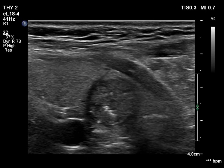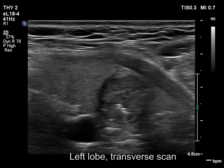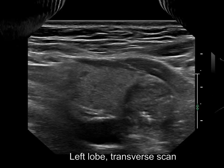The lesion has echogenic lines and granules. Microcalcifications must be considered, but these are not obvious forms.